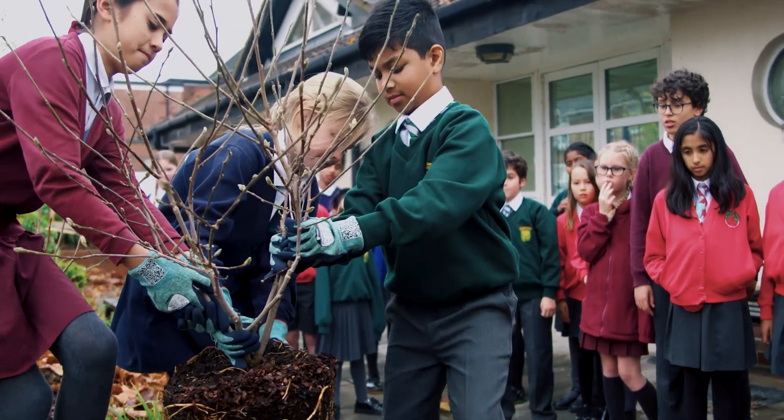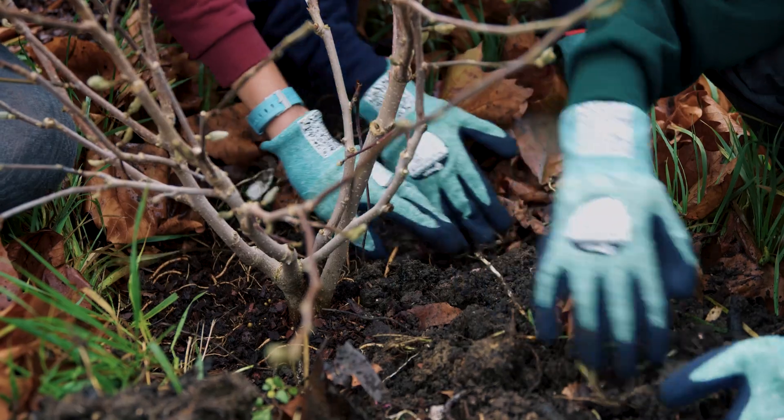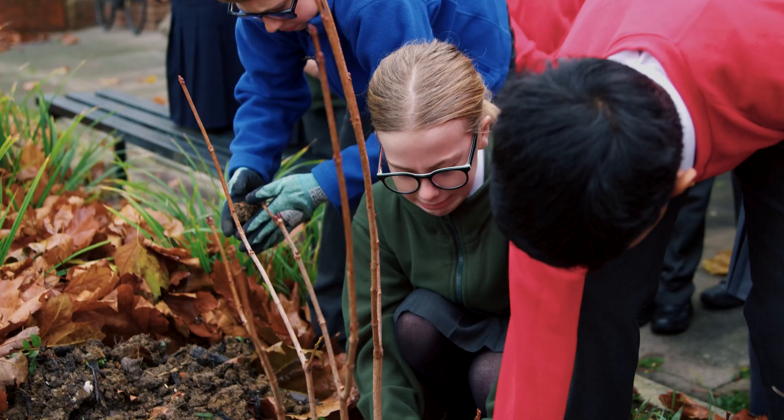We also wanted to go with a company who are good on sustainability. Acer's pledge to offset the carbon footprint of all of our devices was very appealing. The fact that Acer plants a tree for every device purchased is a really powerful message to us, and it was a real bonus to find that all the packaging was recyclable as well.